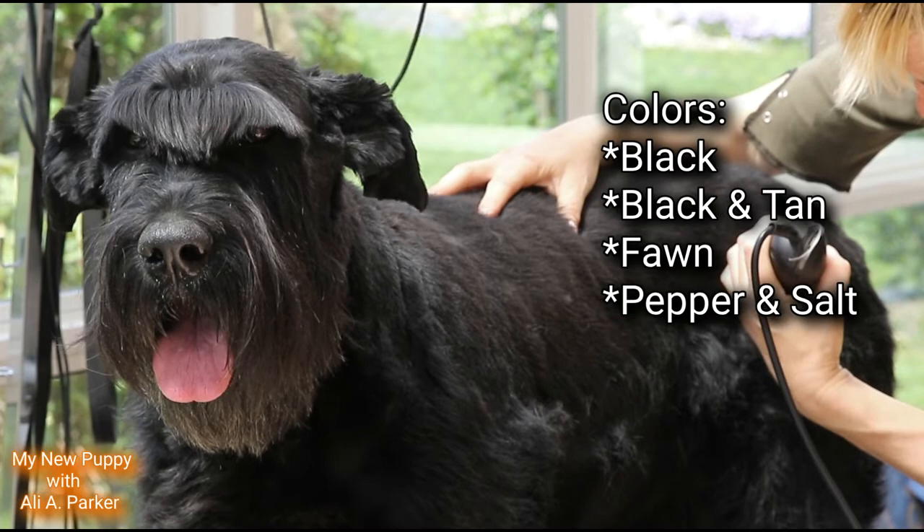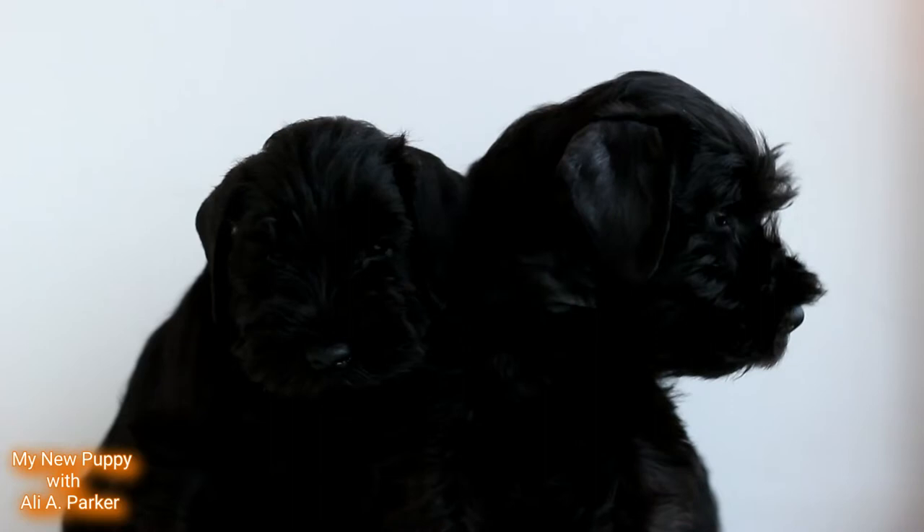The colors these dogs come in are standard black, black and tan, fawn, and pepper and salt.